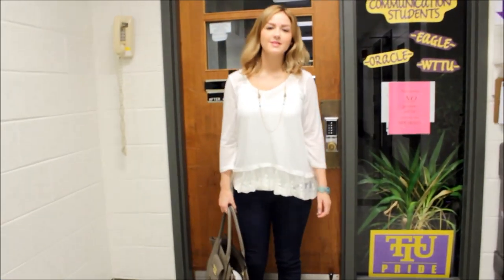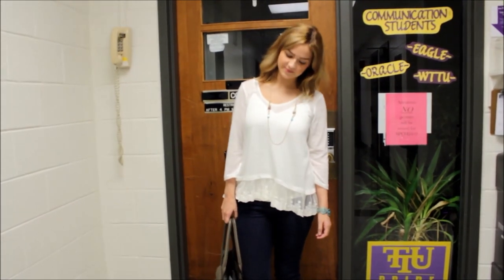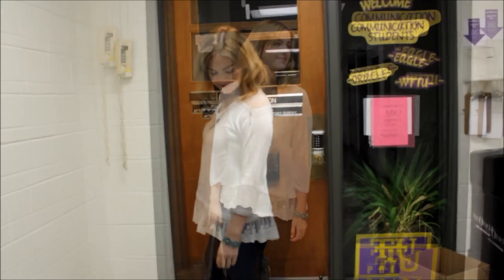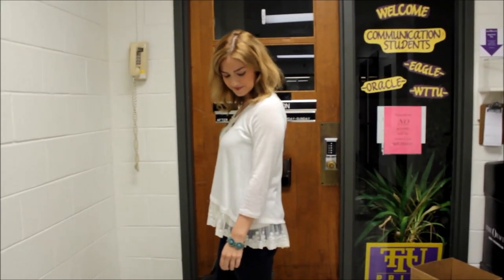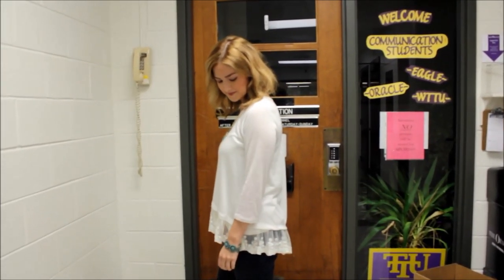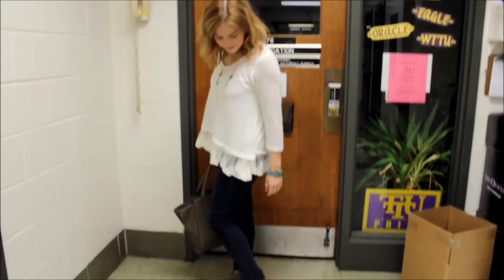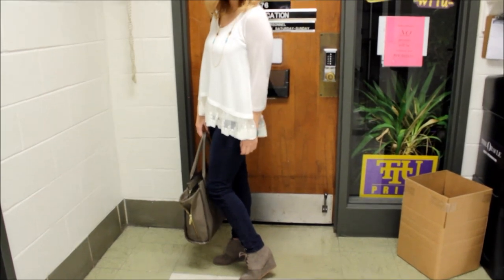A fun fact for you guys — I did film this video at my college. I am a senior communications student with a minor in public relations and digital media, so I am fixing to graduate, which I am so excited about. Four years of college goes by so quickly and my biggest advice for y'all is to find a department that you love.